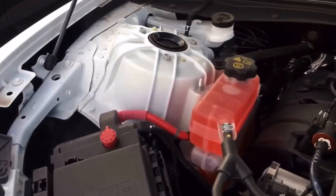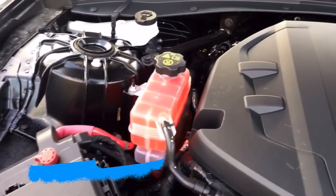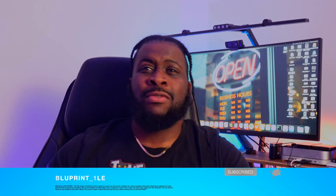Those are pretty much the issues I've seen and witnessed with the 3.6 liter V6. If you guys have this motor — whether it's in an Acadia, Buick Enclave, or any GM V6 platform — drop a comment below and let me know what issues you've had. I'm just trying to spread this knowledge because a lot of people don't know about it. If you like this video, hit that like button, subscribe, and I'll see you guys in the next video.